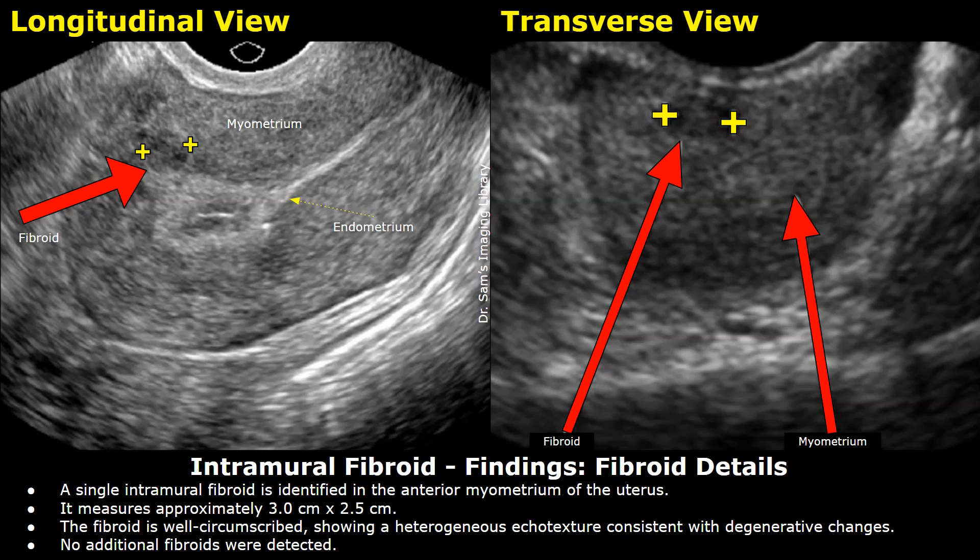These are the findings of the fibroid. A single intramural fibroid is identified in the anterior myometrium of the uterus. It measures approximately 3 cm x 2.5 cm. The fibroid is well circumscribed, showing a heterogeneous echo texture consistent with degenerative changes. No additional fibroids were detected.